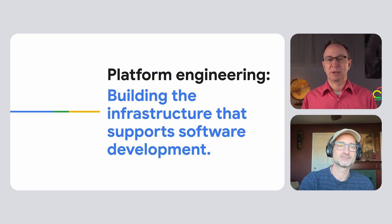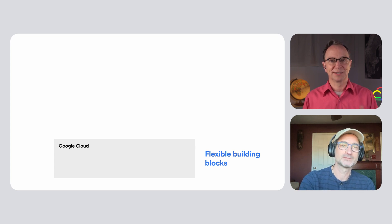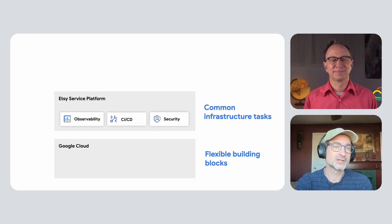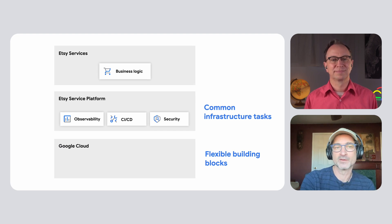Etsy's service platform sounds like platform engineering. Yeah, that's right. Google Cloud is really flexible and it supports all the building blocks we need for a platform that fits how our engineers write and deploy services. With Etsy's service platform, we were able to extract the common infrastructure tasks and tools so our engineers wouldn't have to repeat those every time they created a new service. The platform provides observability, CI/CD, and security out of the box.